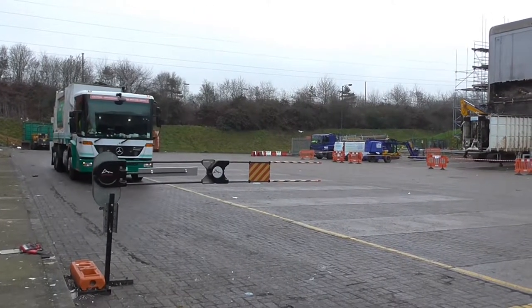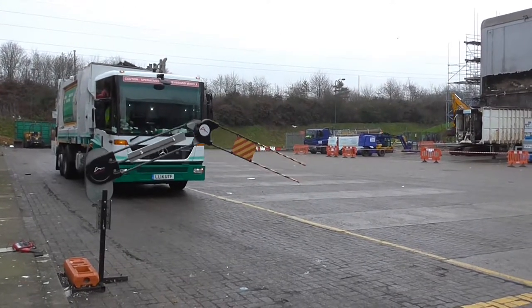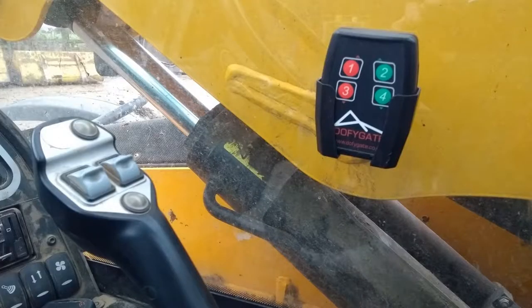Here the gate is working at a recycling plant in Watford. The single unit DG2 robot is fixed to one of our temporary stands and is controlled from a fob located within the loading shovel.